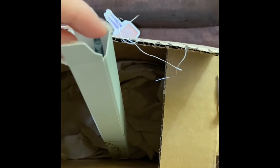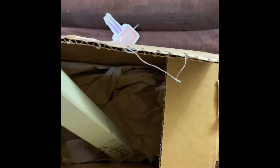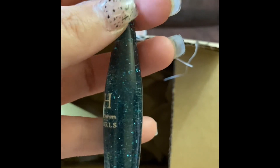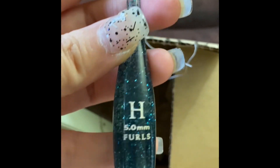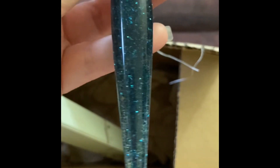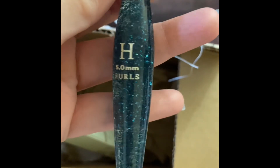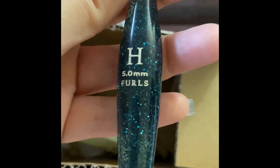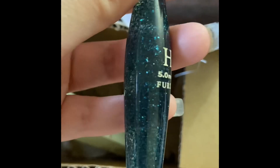Since this was limited edition, it was a teal type color, but it looks like turquoise to me. And you know everybody that I love turquoise, so I had to get it. It's like a teal turquoise, and I got the letter H, 5.0mm Furls hook.